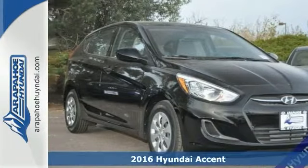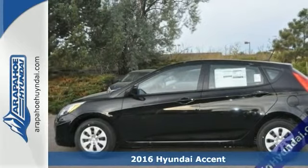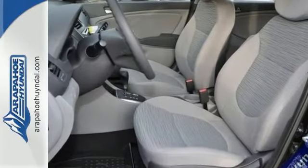Here's the 2016 Hyundai Accent SE. This is the right car at the right price. And if you're looking for comfort, fuel economy and reliability that won't cost you your life's savings, come and check out this car today.